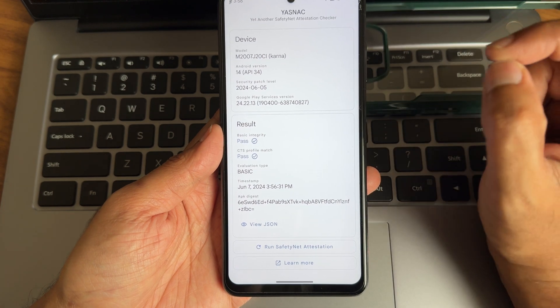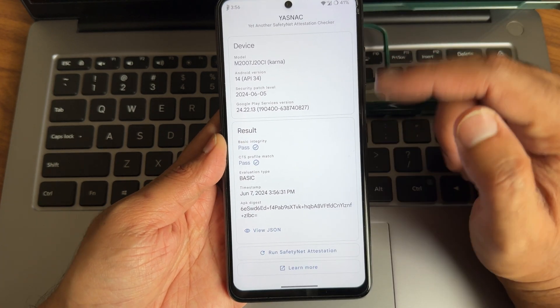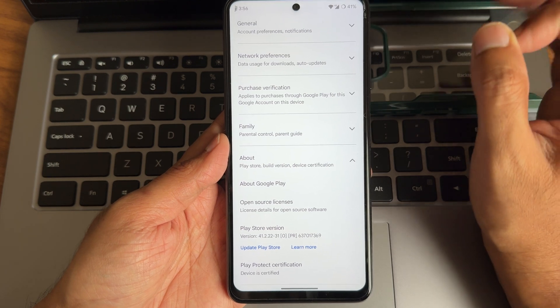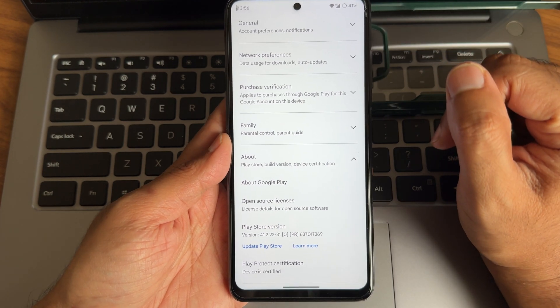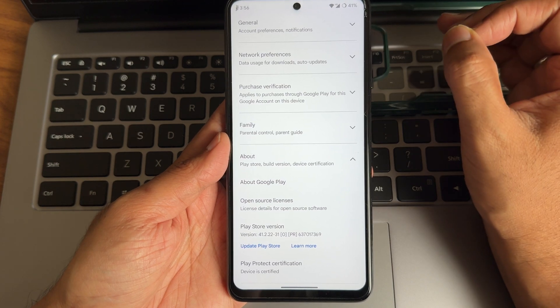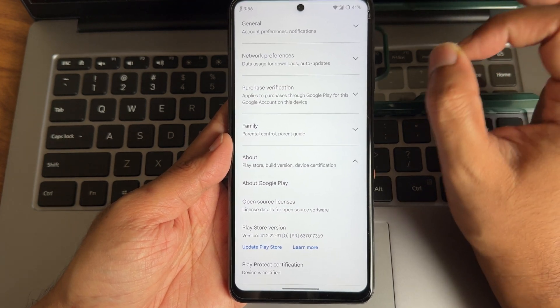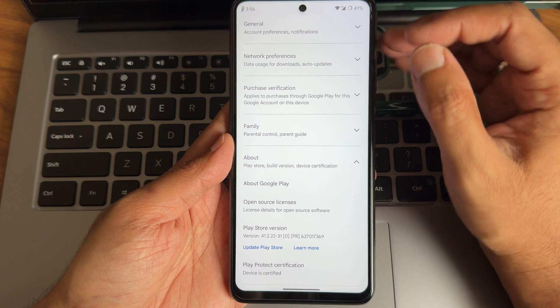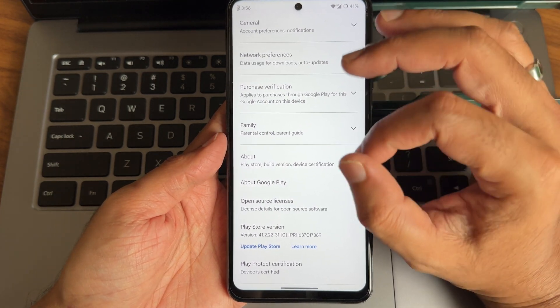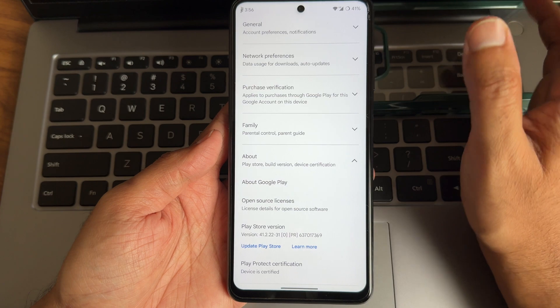Basic integrity and CTS profile match are both passing. Nowadays devices may not get certified, but here the good thing is the device is certified. You can use all payment applications like Google Pay, PhonePe, and many others — they will all work fine. If you use Magisk and modules, you need to hide them; if you flash the ROM without Magisk, payment apps are not a problem at all.